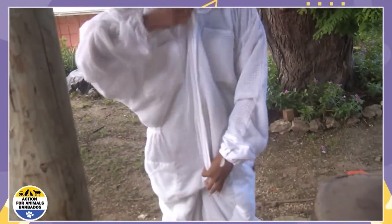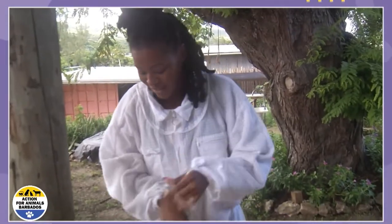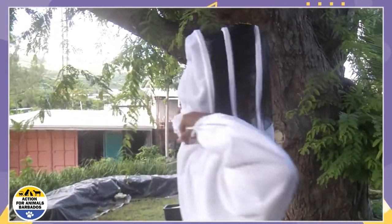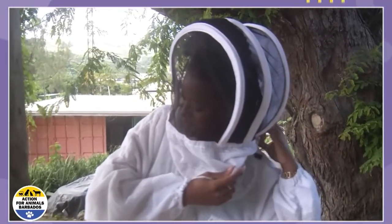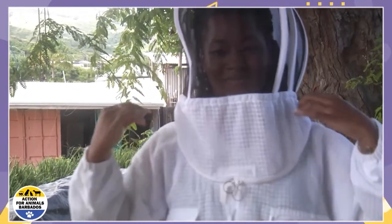Right now what I'm doing is suiting up, making sure that I don't have any spaces where any possible bees can enter my suit. I put on my tabs, my suit is tucked very neatly inside of my boots, and then I put on this face veil so that protects my face as well — because you don't want any facial stings. Then you pull the zip from the back to the front. There's a slight locking mechanism, and now you're good to go.